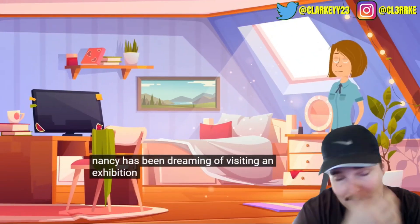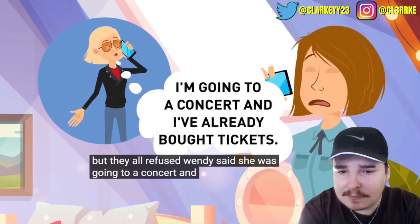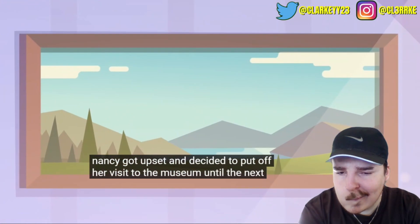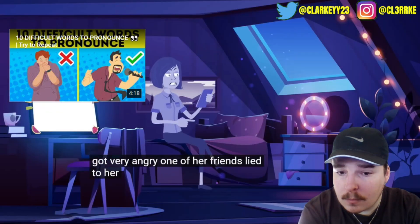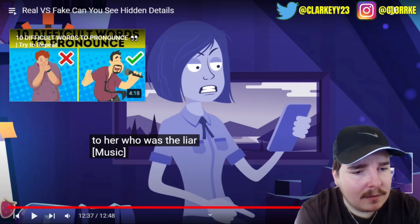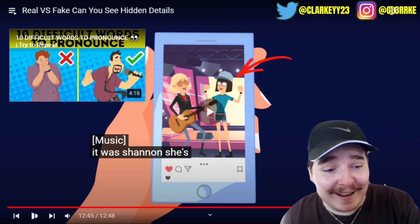Nancy had been dreaming of visiting an exhibition of her favorite artist. She called three friends: Wendy was going to a concert and had tickets, Shannon said she was sick and didn't want to leave home, and Vicky had to take her sister to dance class. Nancy got upset and postponed her visit. A couple of hours later she looked through her friends' social media and got very angry - one had lied. I have no idea... it was Shannon.